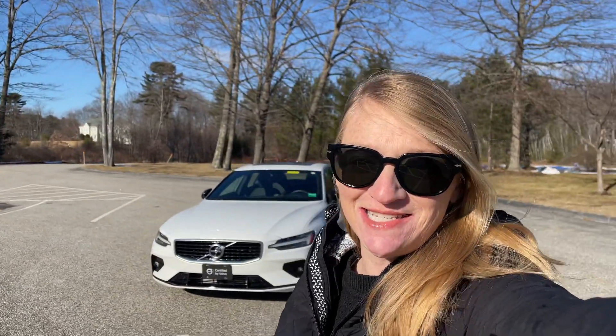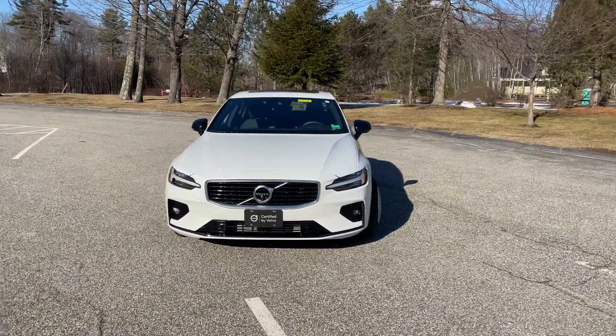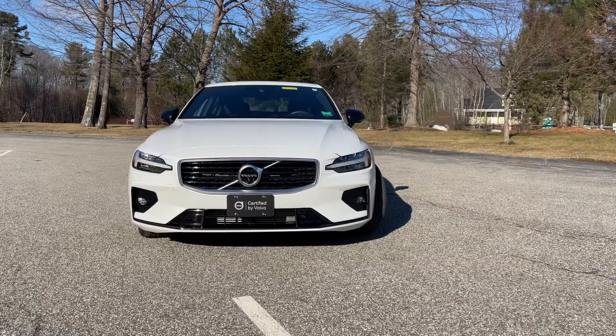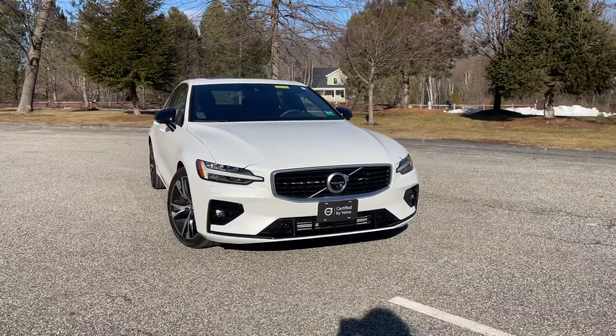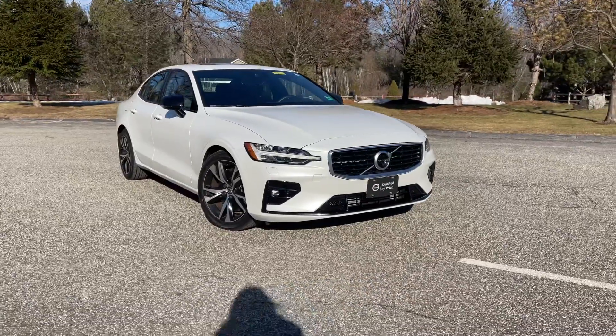Hey guys, Heather here from Portland Volvo with a certified pre-owned 2019 Volvo S60 T6 R-Design in crystal white metallic with a gorgeous charcoal Napa leather interior. This is the R-Design, so it gets those sweet sport seats.